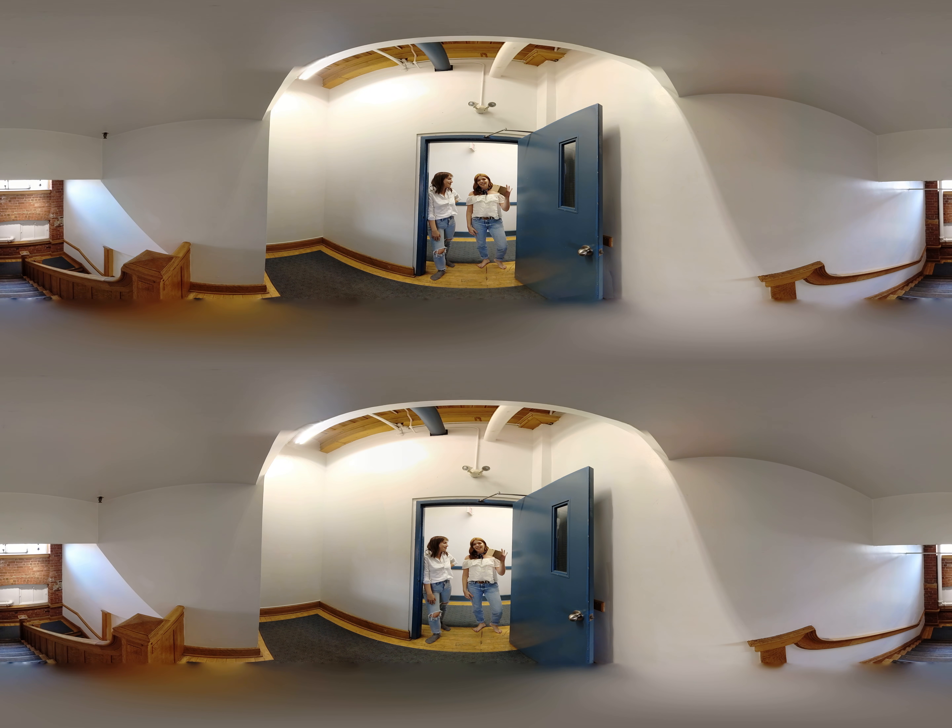If you guys have one of these fancy headsets, make sure you click the icon in the play bar below so you can watch this video in virtual reality. That's cool! And make sure you subscribe to Refinery29 below. We can only let you in if you do that, so can you do that?